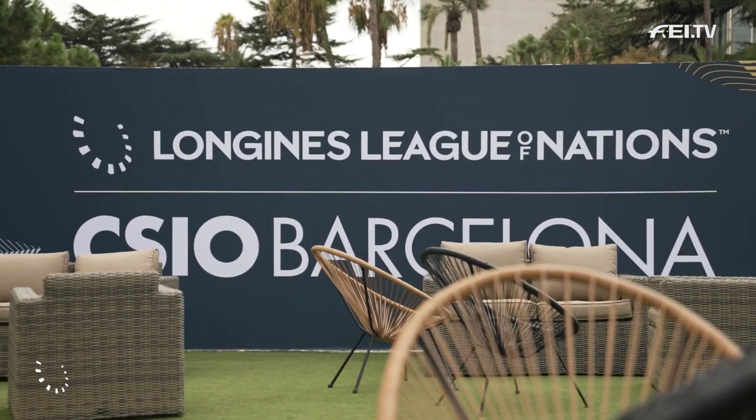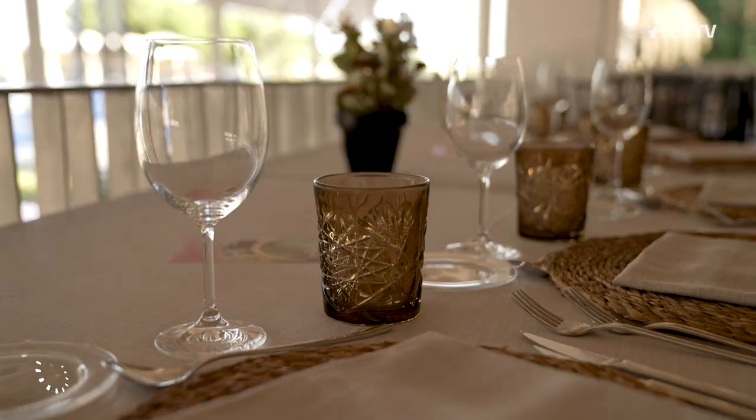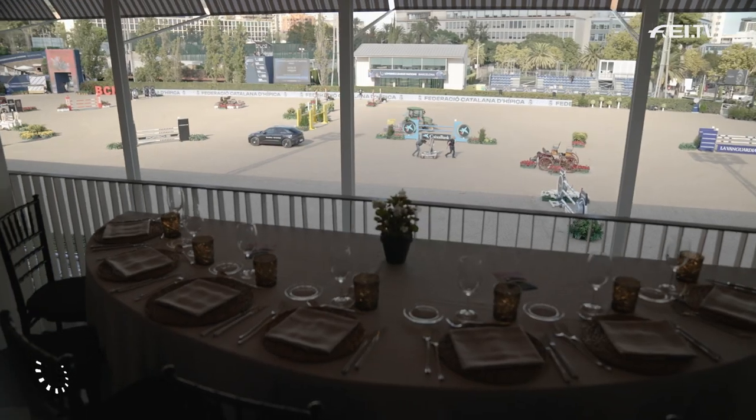Let's sneak a quick peek into the VIP hospitality area. Not only have you got the best seats in the house, but also panoramic views for days.